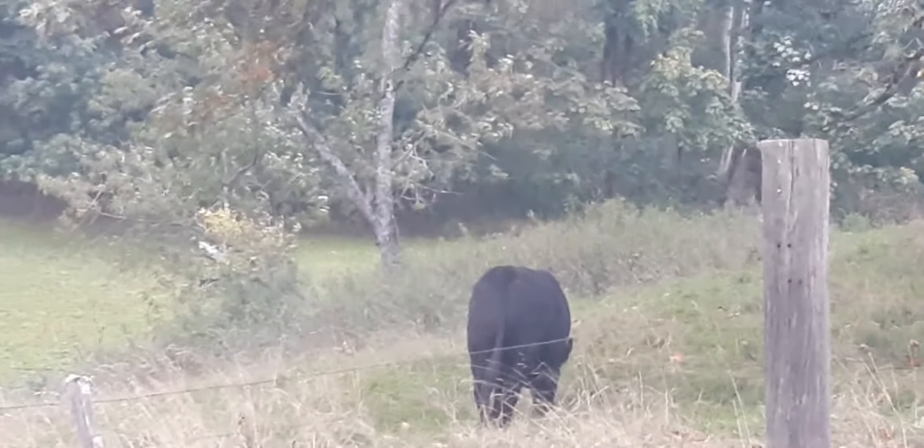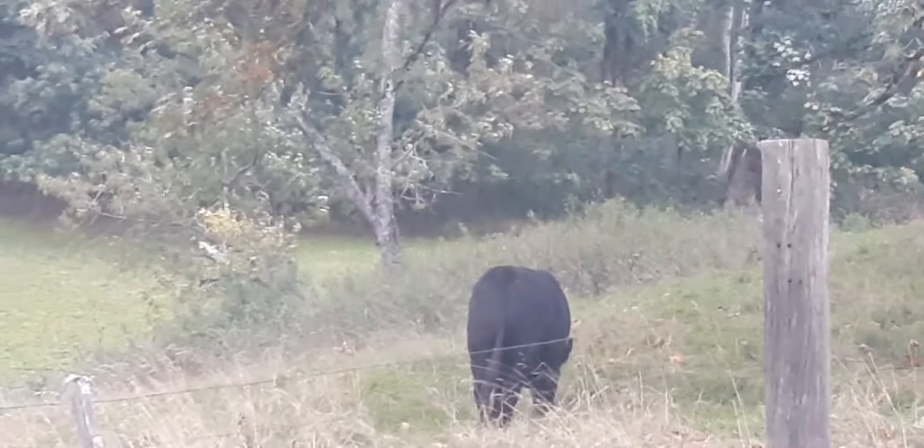A lot going on here, more than just a big bull. I don't even see any of his girls around right now. Oh — they're over that way.